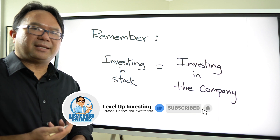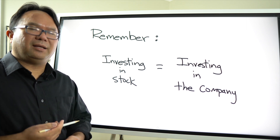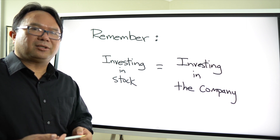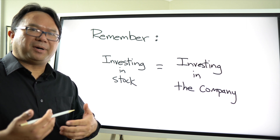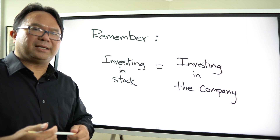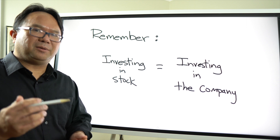If you like this content, definitely give the video a like, subscribe, and hit that notification bell. I'll be doing these educational videos on Tuesdays and uploading a more action-oriented video on Fridays — covering stocks I'm evaluating, stocks I'm buying, something I bought during the week, or why I'm holding off on buying because the price isn't where I want it. Hope you like this video and I'll see you on the next one.